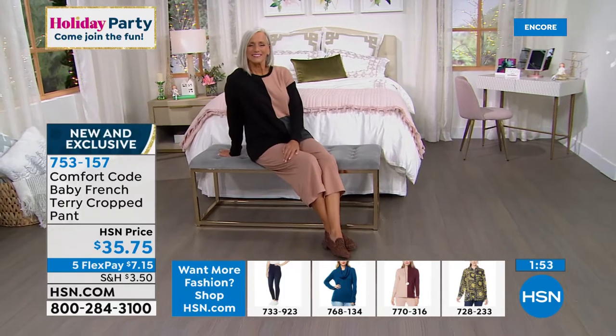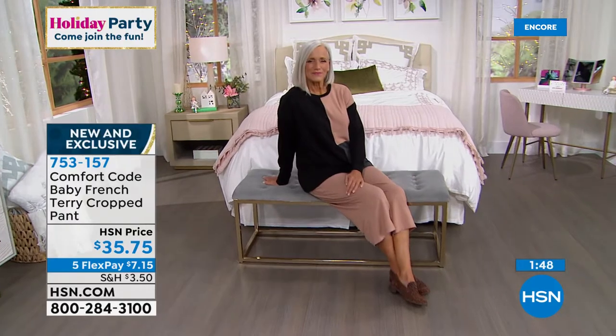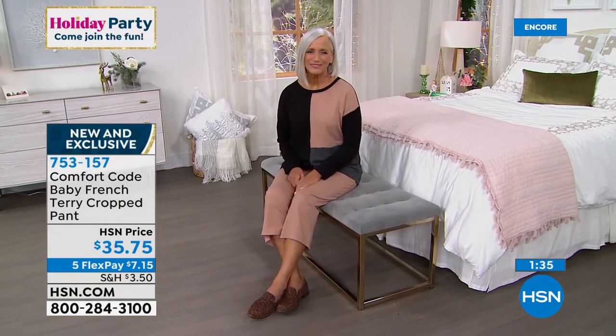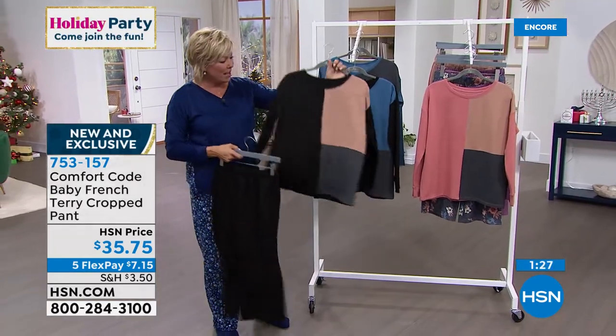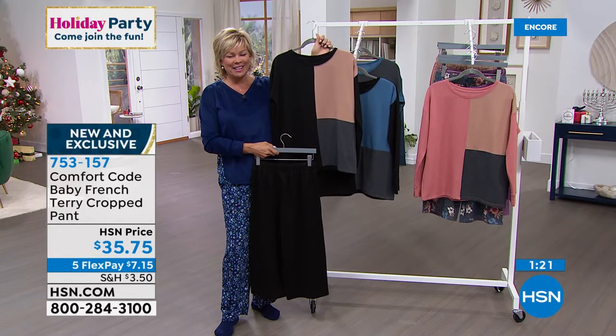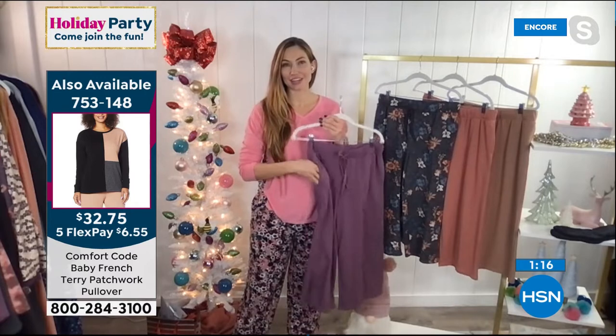The pant is item number 753-157, and we just featured the color block or patchwork pullover at 753-148. It's nice to get separates because some of us are different sizes on the top versus the bottom. Just a nice alternative — you don't sacrifice any kind of comfort here, not with Comfort Code by Cuddle Duds. Super comfy, super stylish. And may I remind you — pockets, because we put pockets in just about everything we can. Easy care, wash and dry. You don't have any problems with shrinking here. One review we get over and over again is how well the colors maintain their saturation.